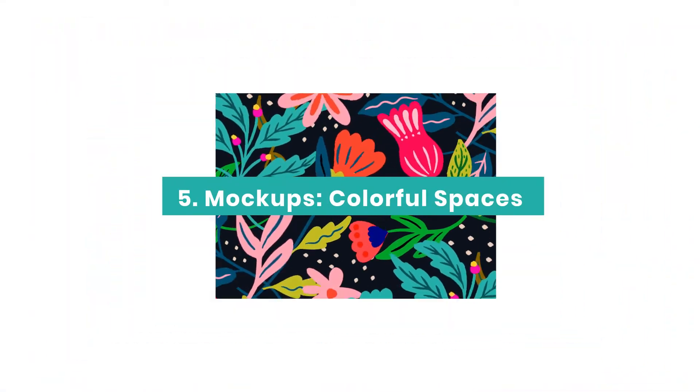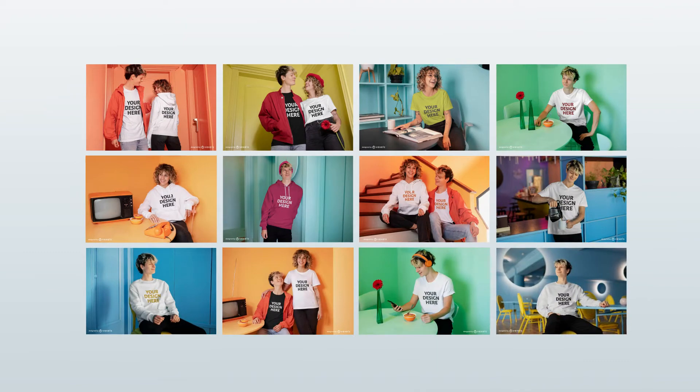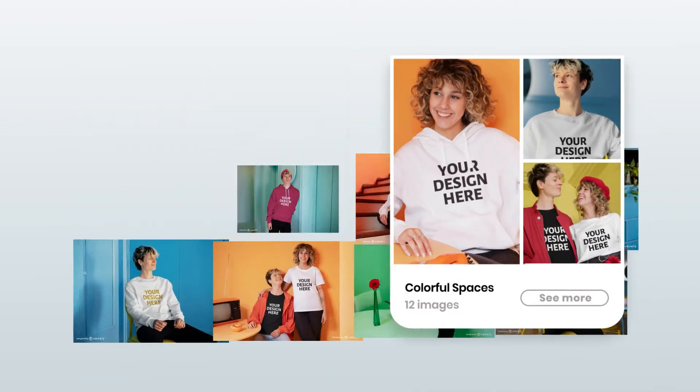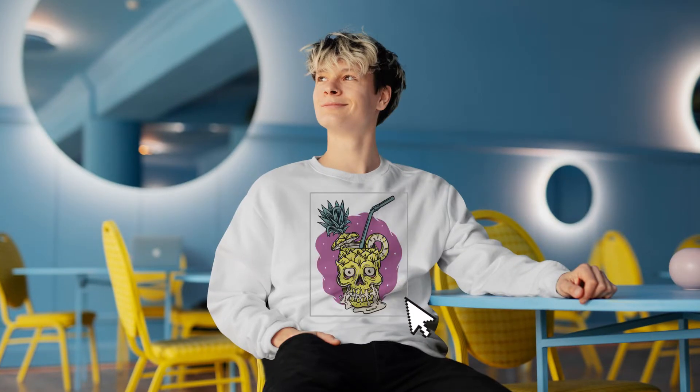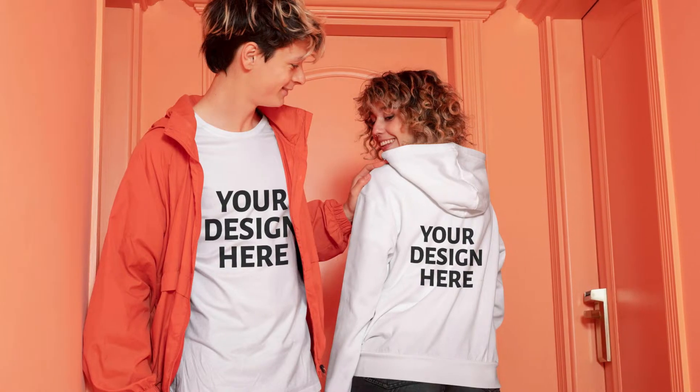Mockups are the best way to showcase your products, and those staged in vibrant places are ideal to give the designs a bit more of a pop. Our collection of monochromatic mockups give off a sense of excitement that'll definitely help your products feel more trendy and desirable.